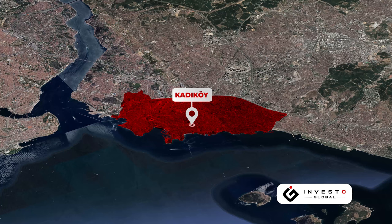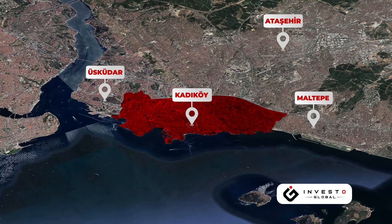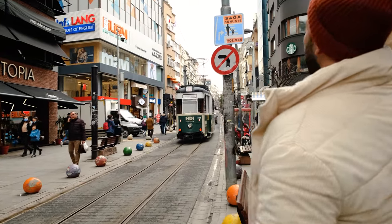Kadıköy is in the middle of the province of Istanbul, on the east side of the Bosphorus. It is surrounded by Maltepe district in the east, Üsküdar in the west, Ataşehir in the northeast, and the Marmara Sea in the south. Kadıköy has a long coastline of 21 kilometers from Haydarpaşa to Bostancı in the northwest-southeast direction.